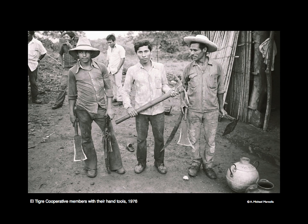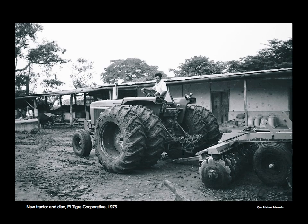The cooperative members also had a set of hand tools, as seen in this picture: an azadone — that's the large hoe the gentleman is holding — a pick, machetes, and homemade cane knives. Large vessels in the foreground were for hauling water — one metal, one clay. Nowadays they'd be using cheap plastic vessels from China.